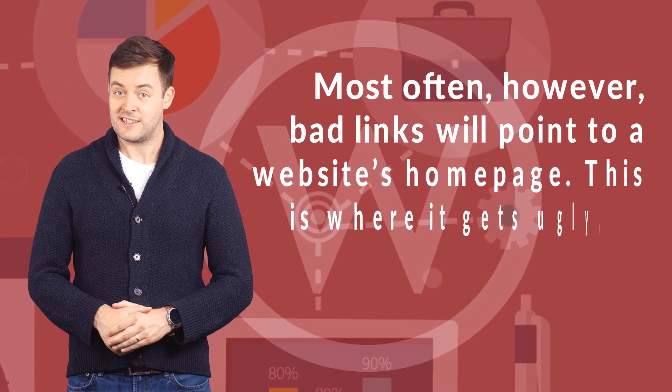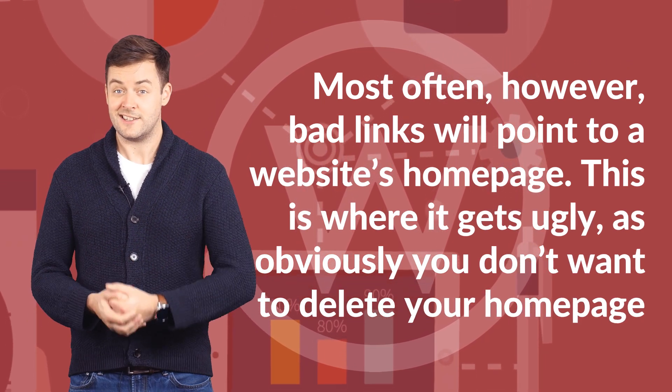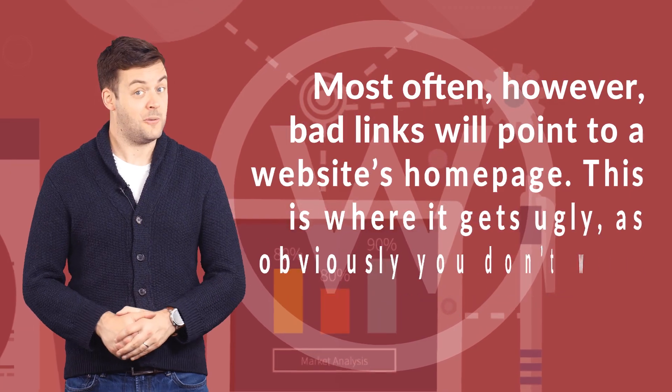Most often, however, bad links will point to a website's homepage. This is where it gets ugly, as obviously you don't want to delete your homepage.